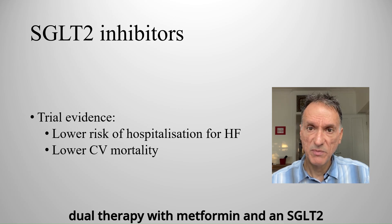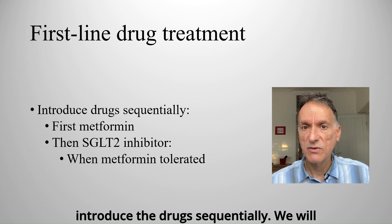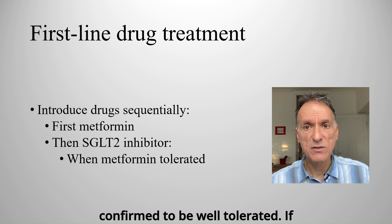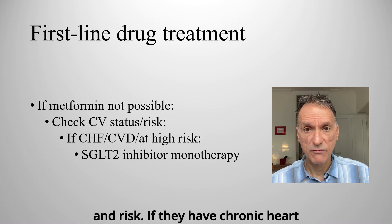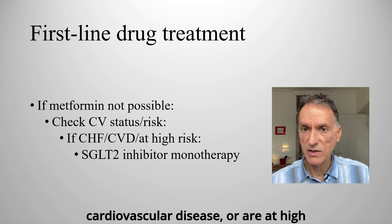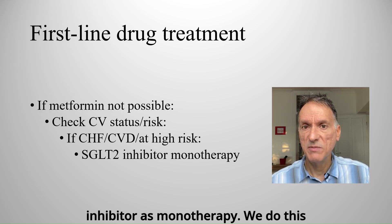When starting dual therapy with metformin and an SGLT2 inhibitor as first-line treatment, we'll introduce the drugs sequentially. We will start with metformin first, check tolerability, and then add the SGLT2 inhibitor as soon as metformin is confirmed to be well tolerated. If metformin is contraindicated or not tolerated, our approach will also depend on the patient's cardiovascular history and risk. If they have chronic heart failure, established atherosclerotic cardiovascular disease, or are at high risk of it, we'll offer an SGLT2 inhibitor as monotherapy.